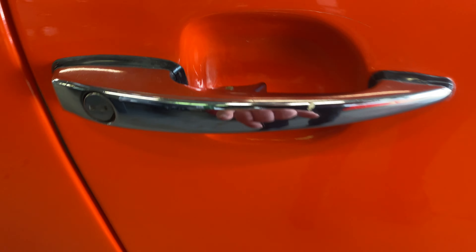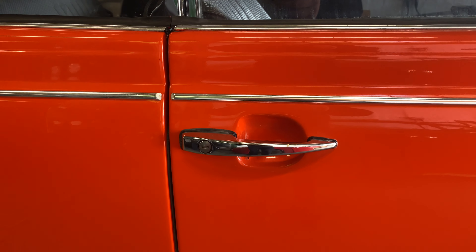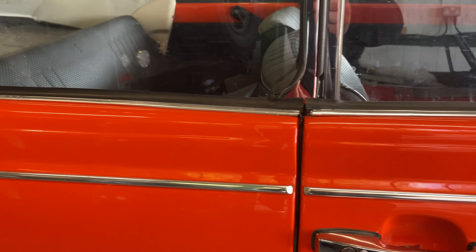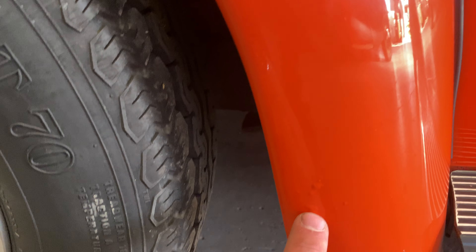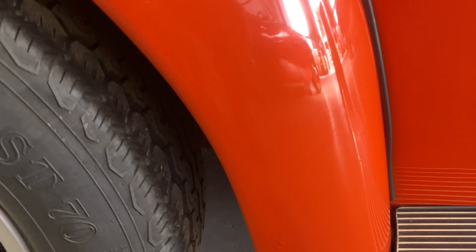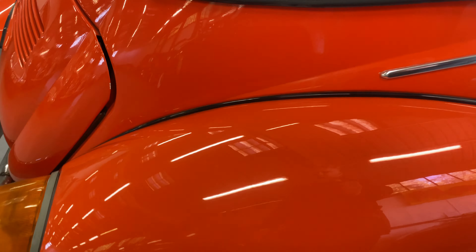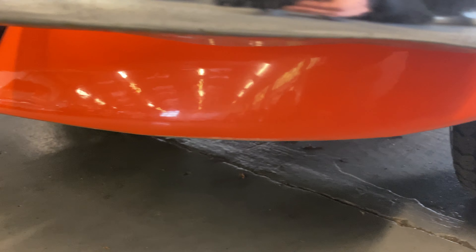As we come down the right hand side door, again lovely and straight — no major marks, dings or dents. There's a tiny little bit of paint flake behind the handle. As we come down the rear quarter, again lovely and straight. These new billet aluminium running boards — no problems at all with those. Up onto the rear arch, again nice and tidy — got a tiny little bit here, but remember this car was restored some 25 years ago, so it's definitely stood the test of time.